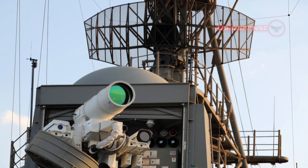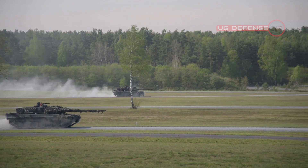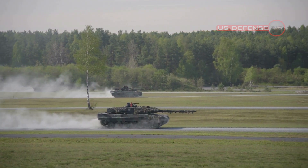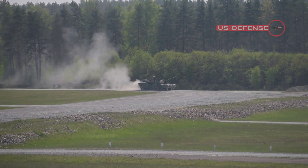Following a successful combat shoot-off earlier this year, KORD Technologies is preparing four prototypes of the laser weapon system, which are mounted on armored Stryker vehicles, to be deployed into the field in September 2022.